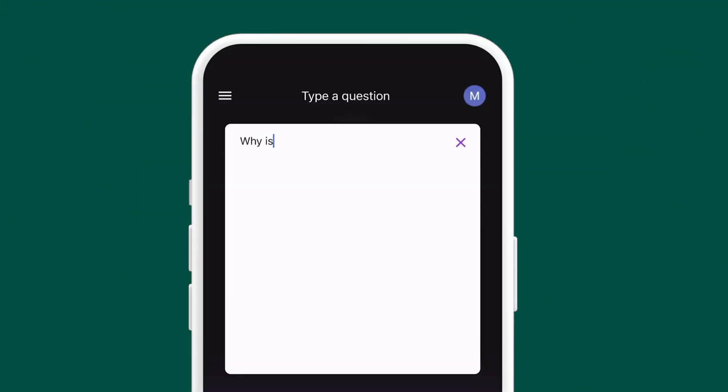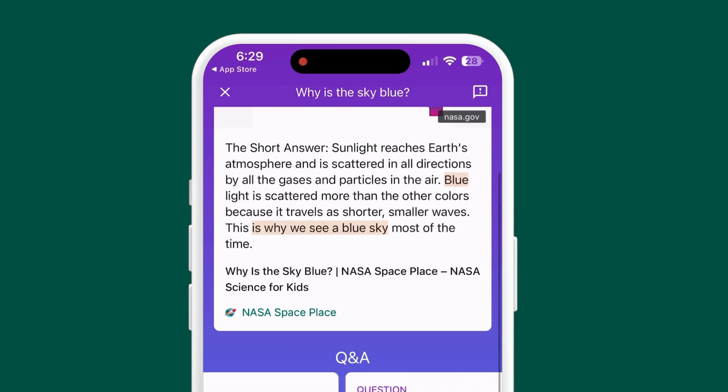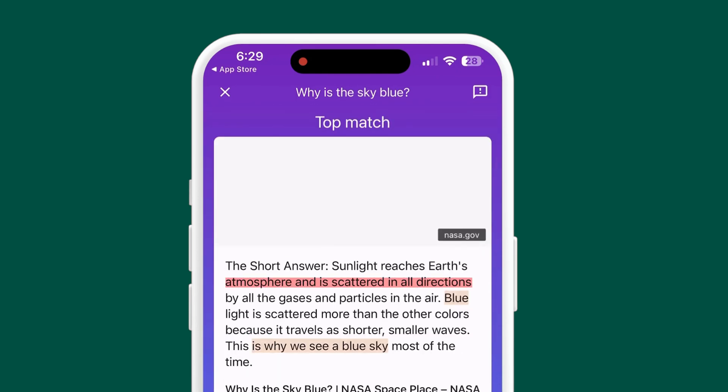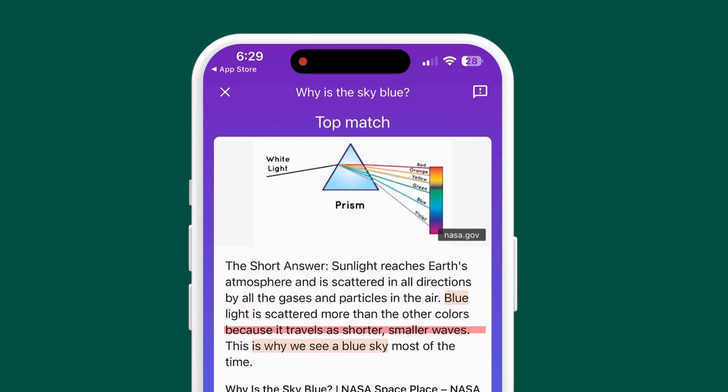For fun, I asked it why the sky is blue. It answered really quickly — a lot quicker than I would have — and even added a video for me to watch. Apparently, gases and particles scatter sunlight in all directions, and blue light is scattered the most in shorter, smaller waves, which is why the sky is blue. You can also ask questions catered to your business, and it's a ton quicker than traditional Google.